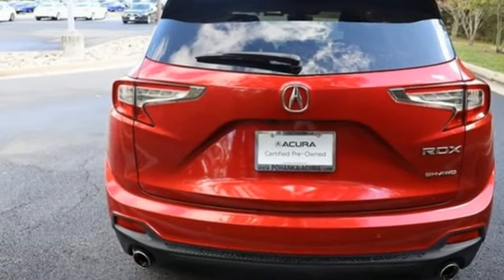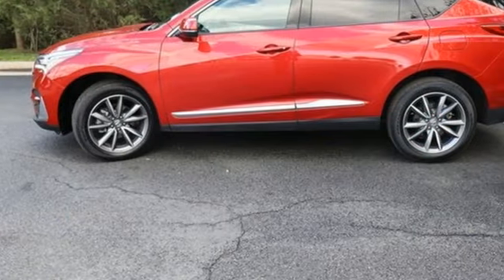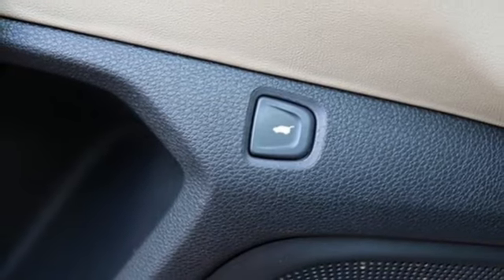Automatic transmission, four-wheel drive, integrated navigation system with voice activation, doors and push-button start proximity key, dual-zone climate control, auto-dimming rearview mirror.